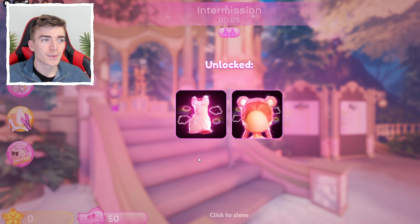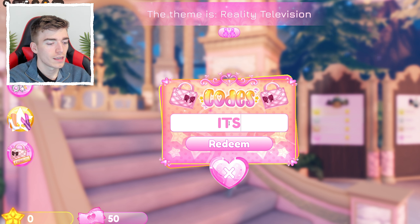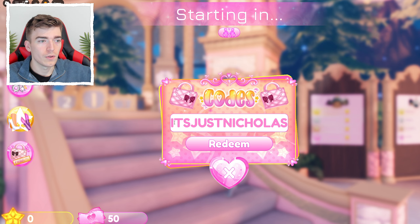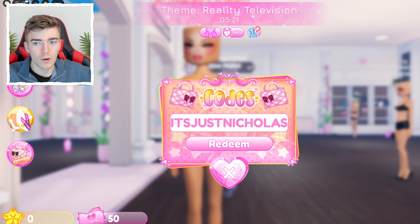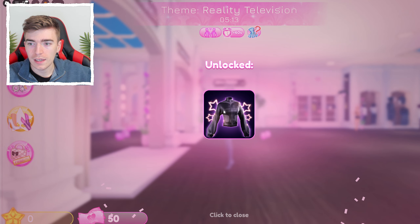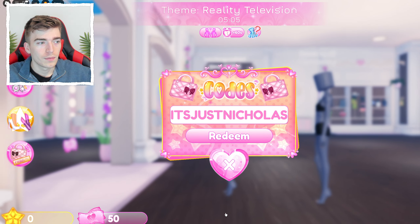The next code is JUSTNICHOALS — it's literally 'just' and then 'nicholas.' The code is JUSTNICHOALS. Redeem it and you get a leather jacket with some writing on it, like something a biker would wear. The theme might be reality television.